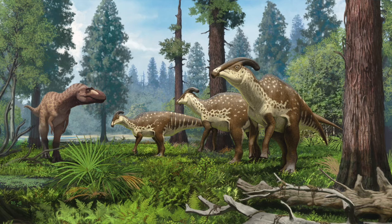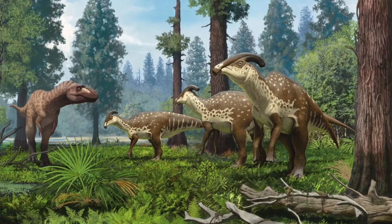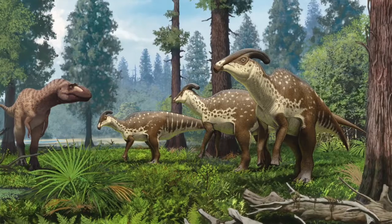The Badlands today are barren and dry, but 75 million years ago when this dinosaur was living in this region, it would have been much warmer — a greenhouse world — and it would have been living in lush swamps and forests along the coasts of the Western Interior Seaway.